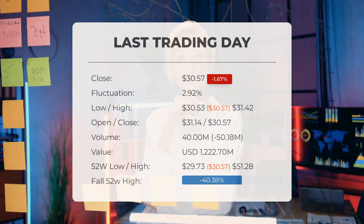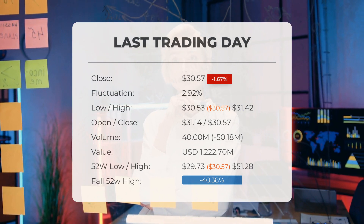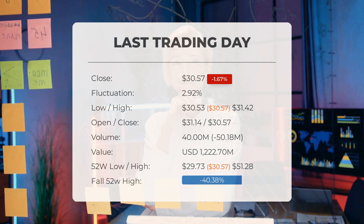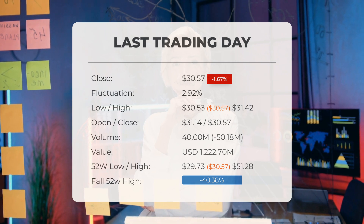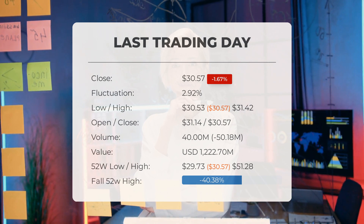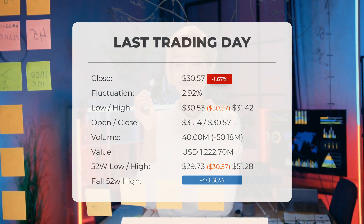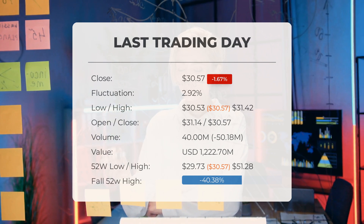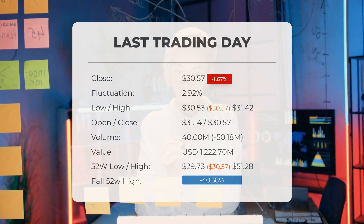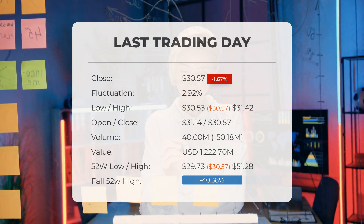Our latest daily update for Intel includes the headline: weaker technical forecast for Intel as stock downgraded to sell candidate. The Intel stock price fell by negative 1.67 percent on the last day, Monday 24th June 2024, from $31.09 to $30.57. During the last trading day the stock fluctuated 2.92 percent from a day low at $30.53 to a day high of $31.42. The price has fallen in six of the last 10 days and is downbound by negative 0.55 percent for this period. Volume fell on the last day along with the stock, which is actually a good sign, as volume should follow the stock. On the last day, trading volume fell by negative 50 million shares, and in total 40 million shares were bought and sold for approximately $1.22 billion.